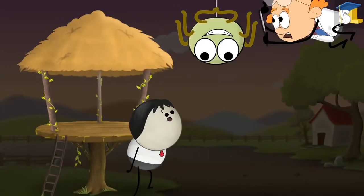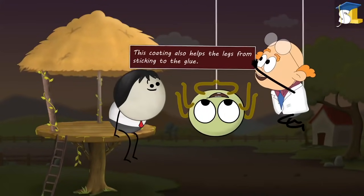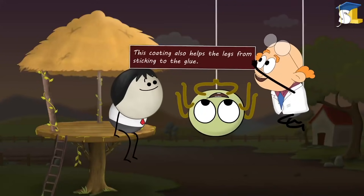Besides this, research suggests that certain spiders' legs are covered with a special chemical coating. This coating also helps the legs from sticking to the glue.